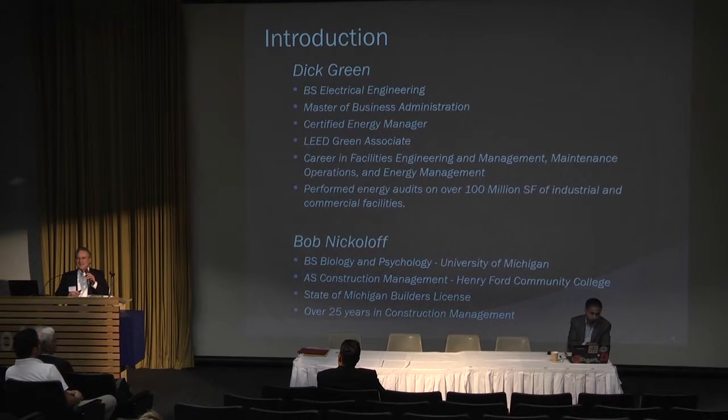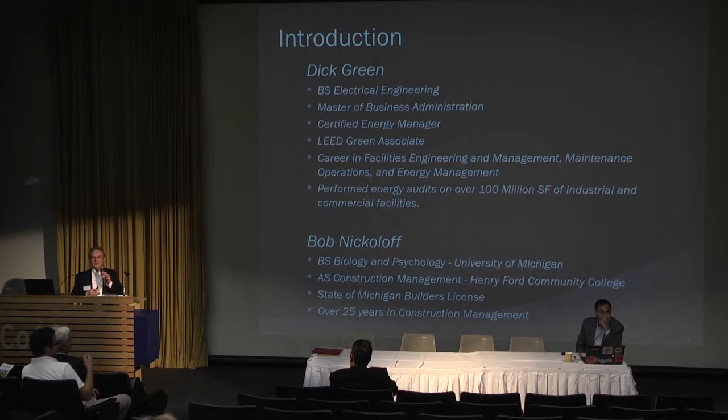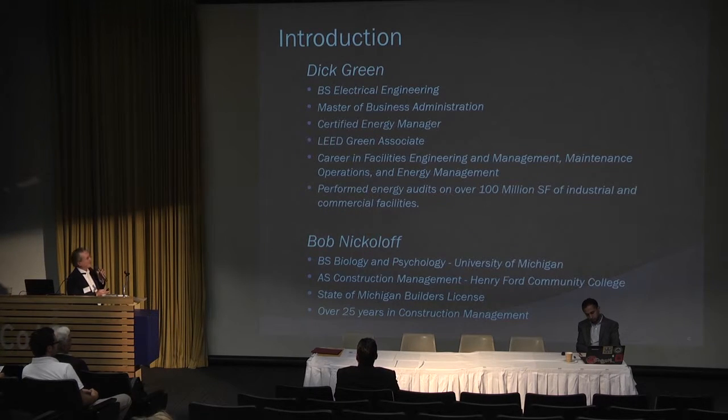When we get to Bob's presentation, it'll be very critical to understand how you go from beginning to end. If you look at energy conservation and building efficiency, when does it start? It starts with the idea that you want to build a building — not when you start building it. And when does it end? Never. The building life cycle goes all the way through until you demolish it.